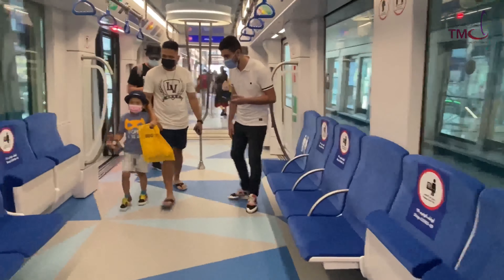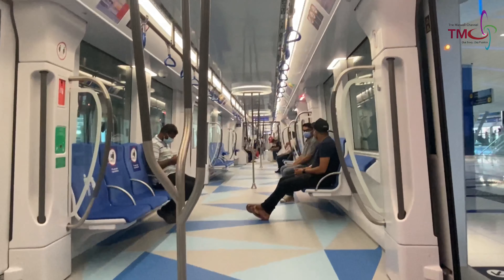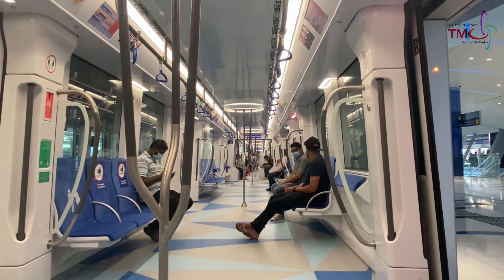This is a brand new train exclusively for the U-line. Not too bad, is it?